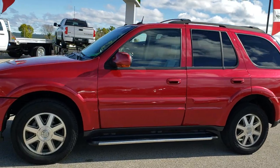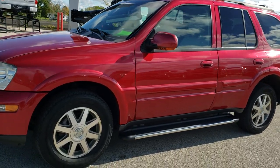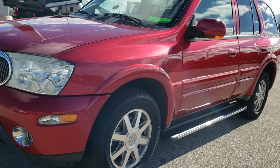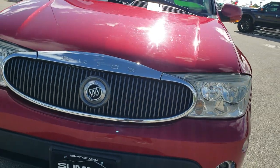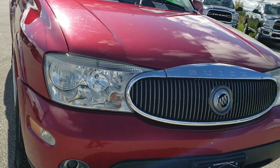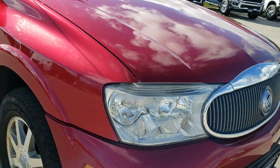This is stock number 9J98A. We are here at Summit Automotive in Fond du Lac, Wisconsin, your new and used SUV headquarters, and today we are checking out a very clean 2005 Buick Rainier.